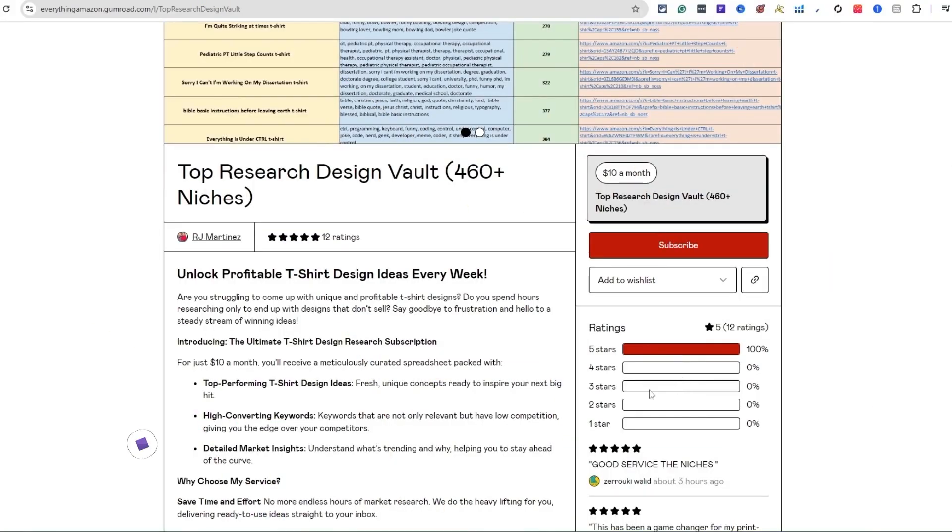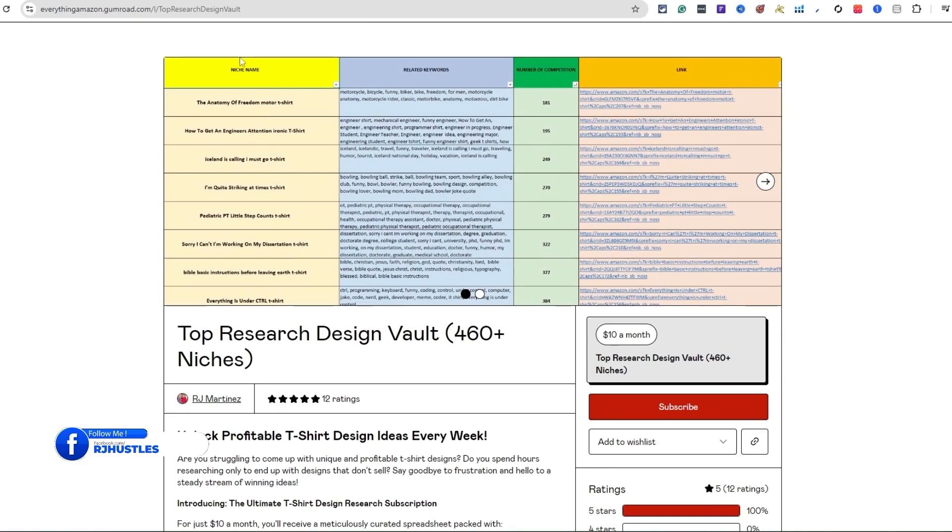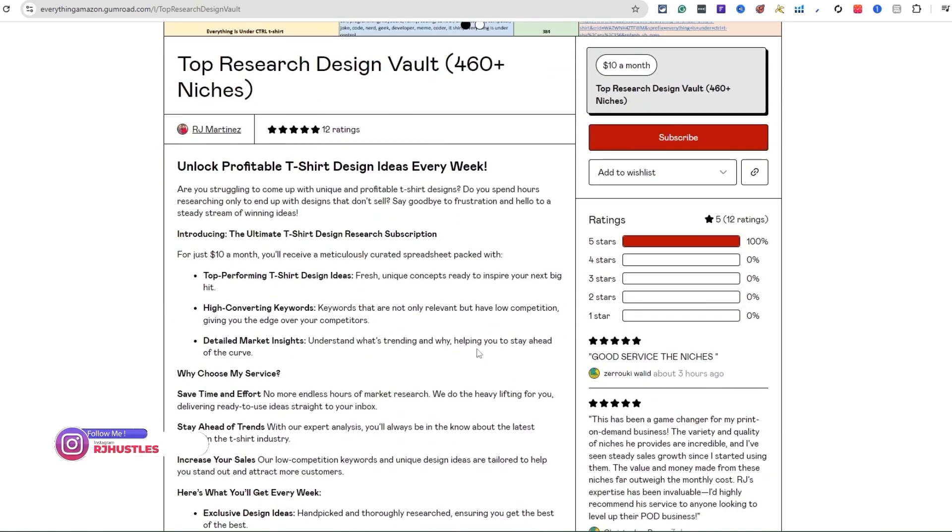This is my Top Research Design Vault — 460-plus niches, and we should be hitting over 500 niches by the end of this month. I release niches every single week as far as design inspiration, different ideas, what's selling right now, what's trending, what people are buying, to help you get ahead of the competition and make sales with your print-on-demand business. You can see the niche name, related keywords, number of competition, and the link — people are making sales and having a better understanding of what they should be designing for t-shirts.